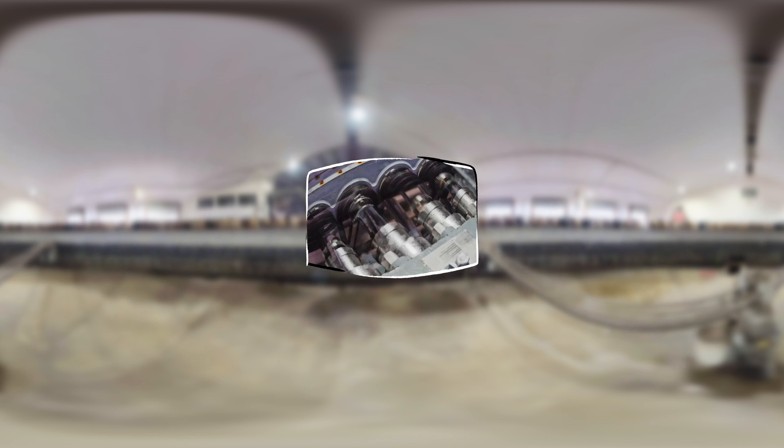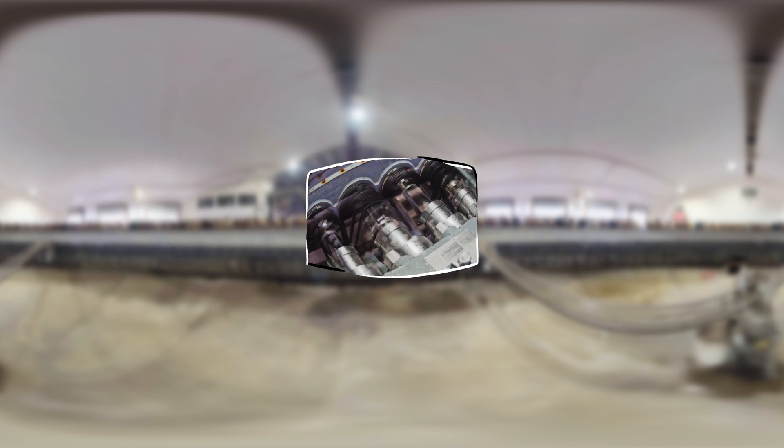Next, the milk will be homogenized, pressed through tiny holes to break up the fat so it stays mixed throughout the milk.